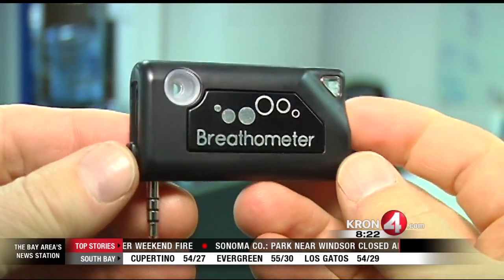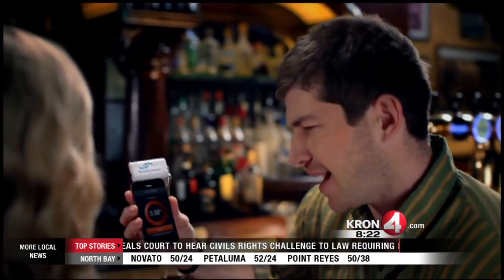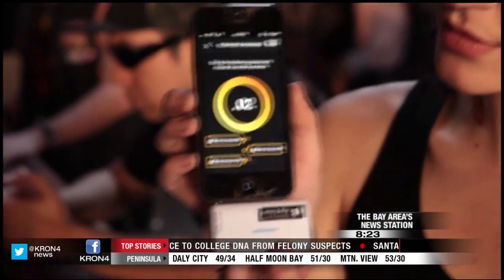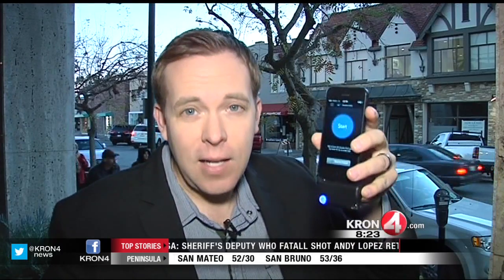This new gadget just hit the market. It was developed in Silicon Valley. This device plugs into your smartphone and turns your phone into a real functioning breathalyzer. Now anyone in the public can have access to a breathalyzer in their pocket — all you need is a smartphone. This is great timing for the holidays because the holidays mean there's a lot of drinking, a lot of parties, events, and gatherings. Let me show you what this does, how it works, and how it can keep you safe this holiday season.